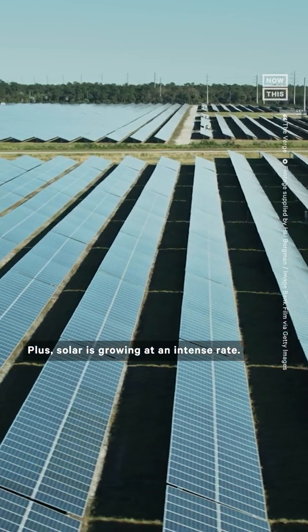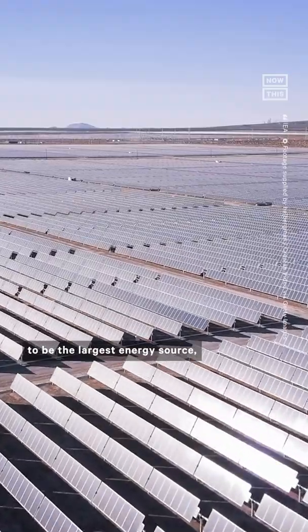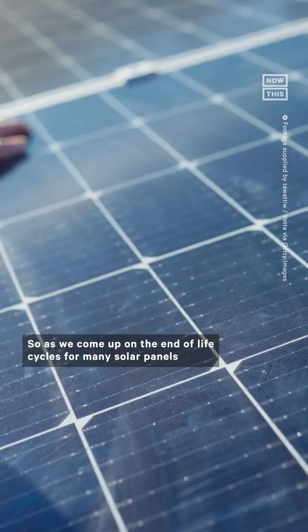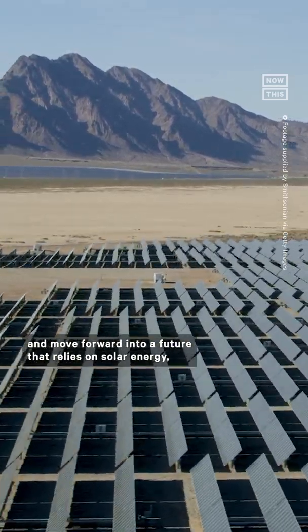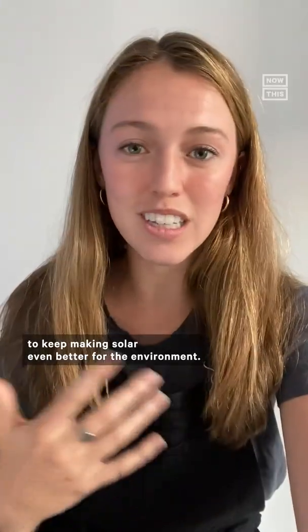Plus, solar is growing at an intense rate. The International Energy Agency's goals for 2050 are for solar to be the largest energy source, making up close to one-fifth of the global energy supply. So as we come up on the end of life cycles for many solar panels that were put in place in the 2000s and move forward into a future that relies on solar energy, governments and companies need to start thinking about the best ways to keep making solar even better for the environment.